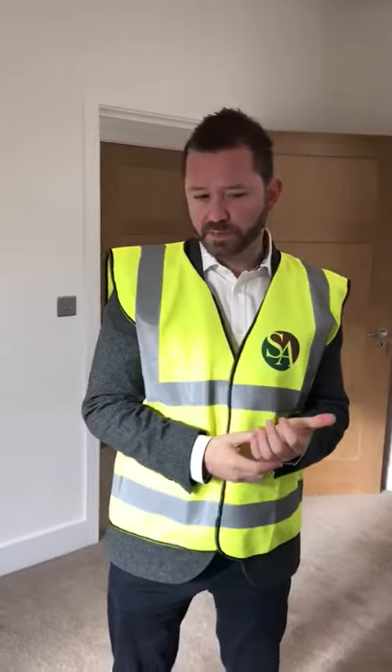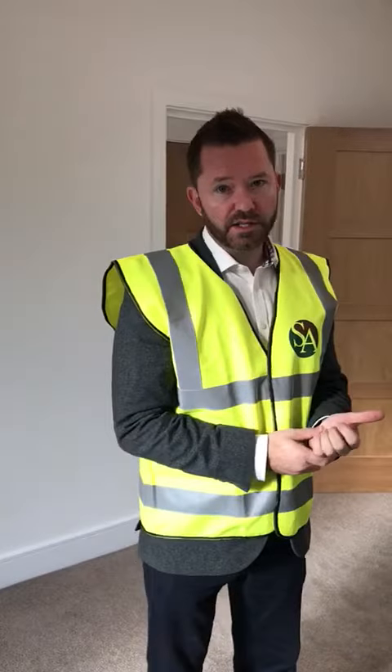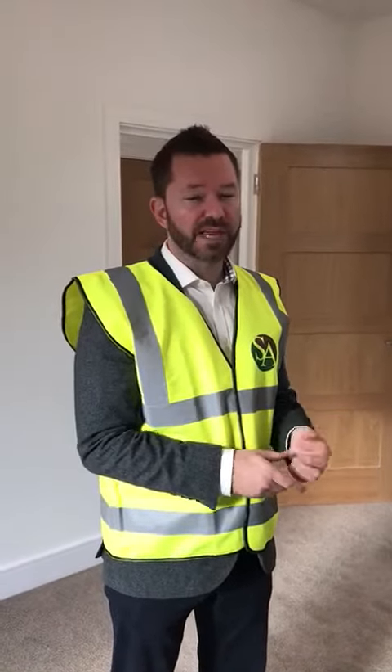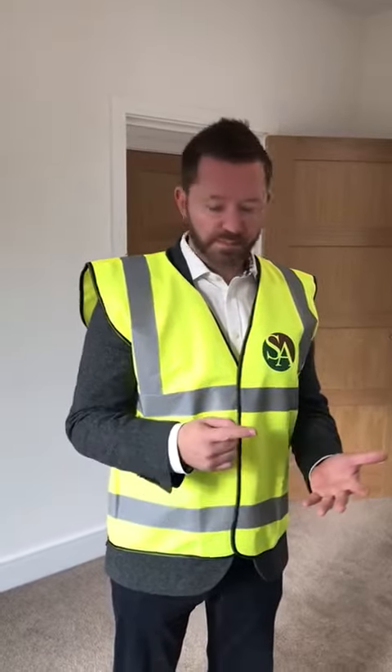Hello again, David from Carersbrooke. We're now on the second floor of this particular property. What's great about these is that you have four bedrooms but three en suite bathrooms and a downstairs cloakroom, which is something very much that the British public like to have — the en suite.